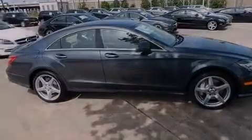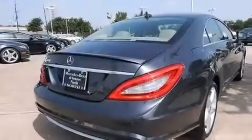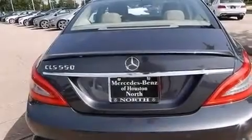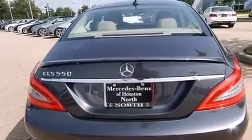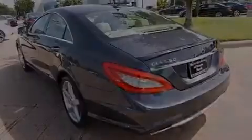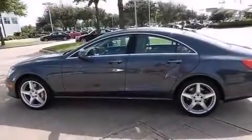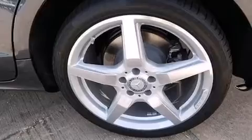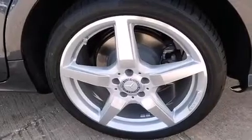Its top features include a navigation system, a rear-view camera, keyless go, a sunroof, active ventilated and heated front seats, speed-sensitive volume controls, a low-tire pressure indicator, high-intensity headlights, blind-spot assist, a premium audio system, commercial-free satellite radio, a front and rear multi-link suspension, and a twin-turbocharged forced induction system.